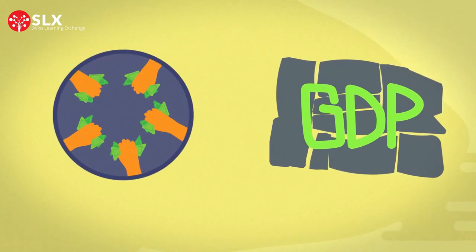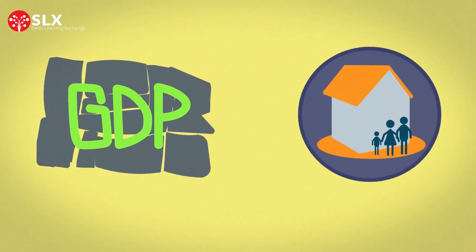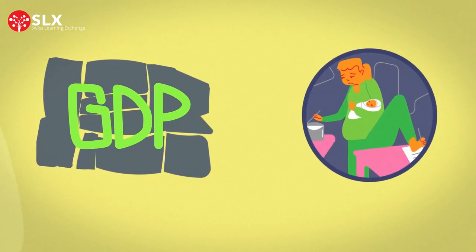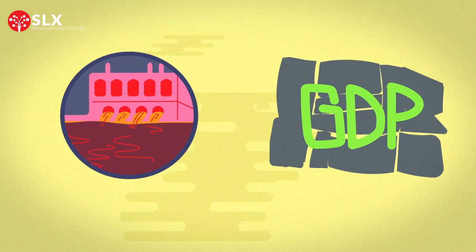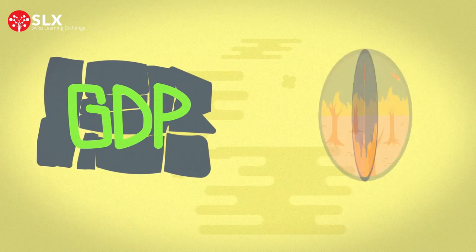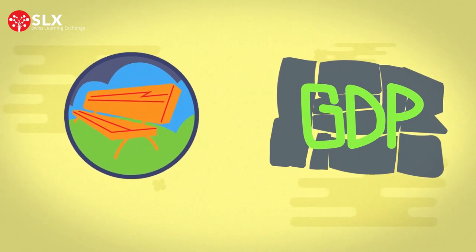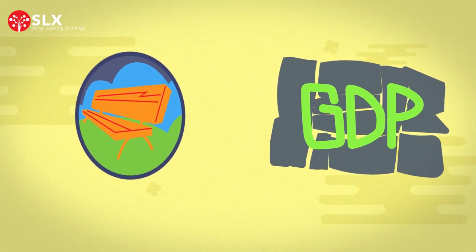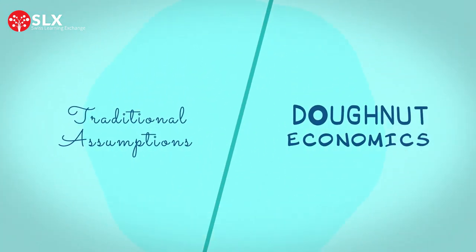GDP tells us about aggregate consumption, but not the well-being of consumers. It recognizes household spending, but not contributions made by a homemaker. It informs us about production, but not the pollution. It includes government expenditure and private investments, but not the outcomes generated from them. And it only acknowledges the value of trees when cut down and turned into benches, but not the value they provide when left standing. Now that we know the limitations of these 19th and 20th century assumptions, how does the donut economics framework help us overcome these shortcomings?